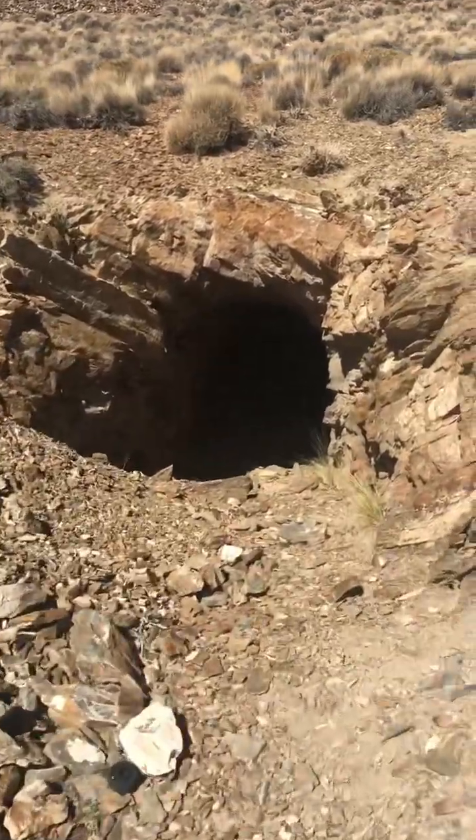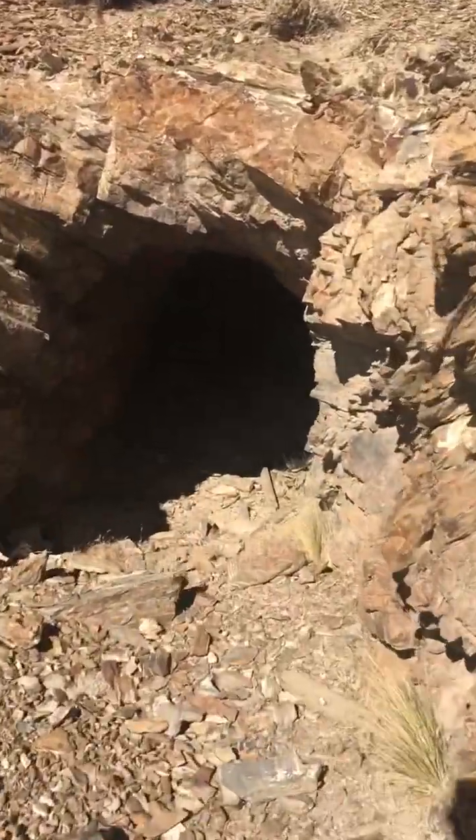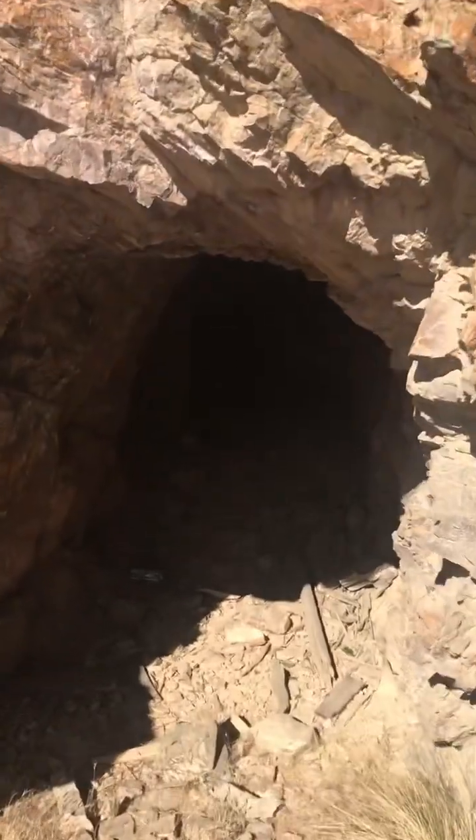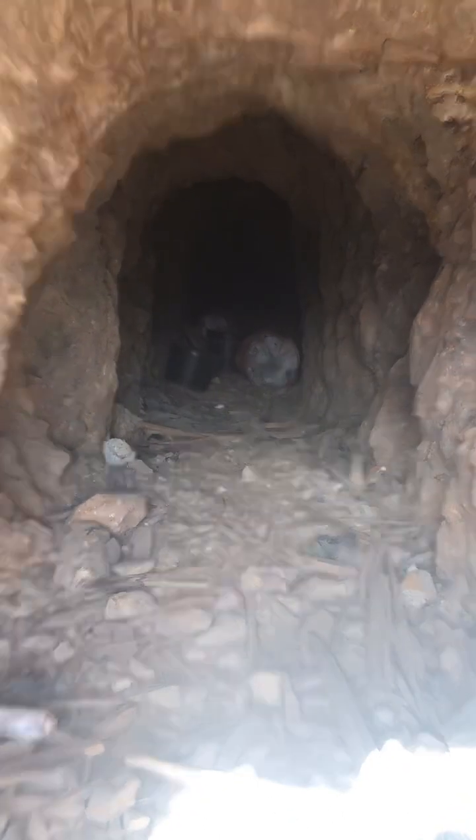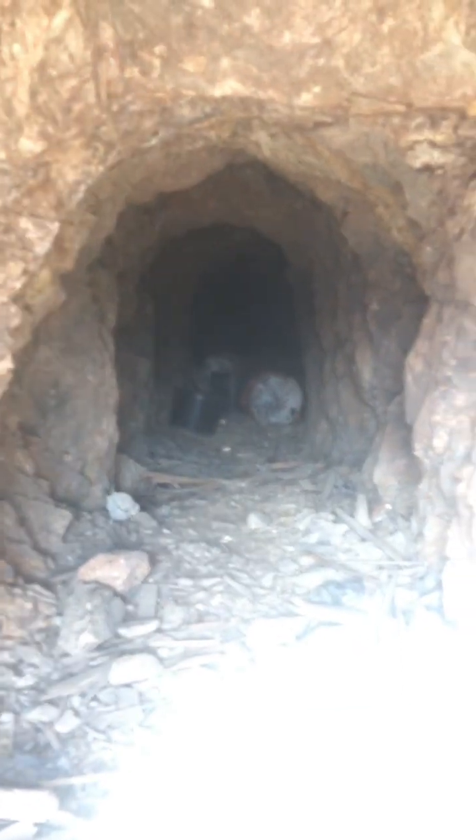Mountaineer exploring some old mines today. I'll show you this one goes in a ways here. I certainly am not going too far in, but I will show you it goes way further than that.